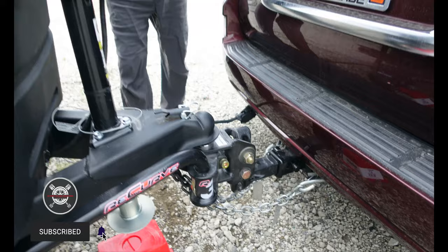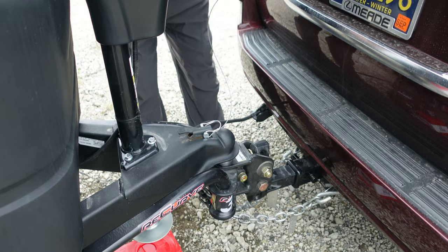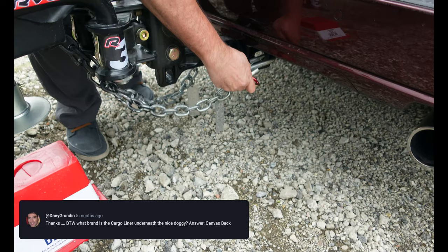Give it a nice tug, pull back there. And this right here — this is for if the trailer should break free so it doesn't become a missile on the highway.